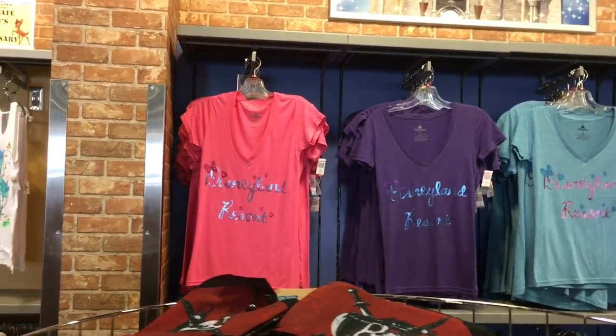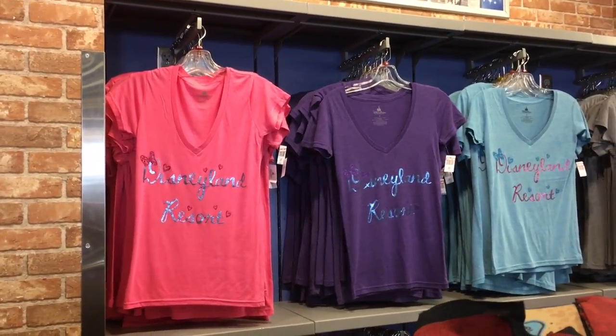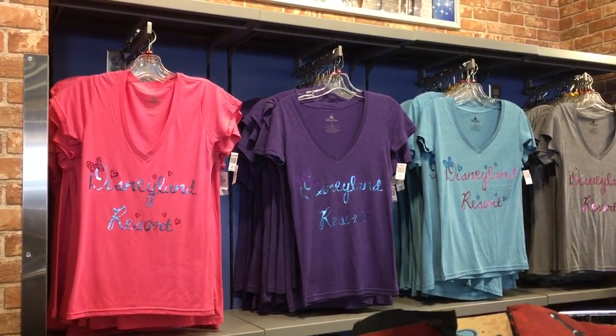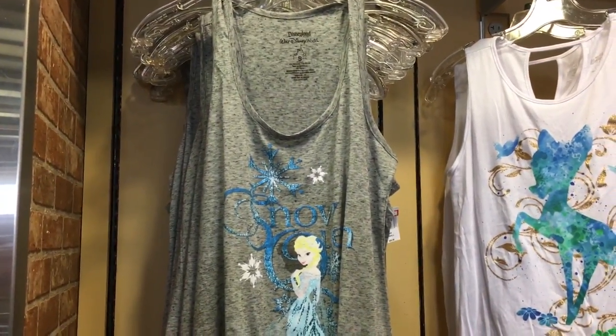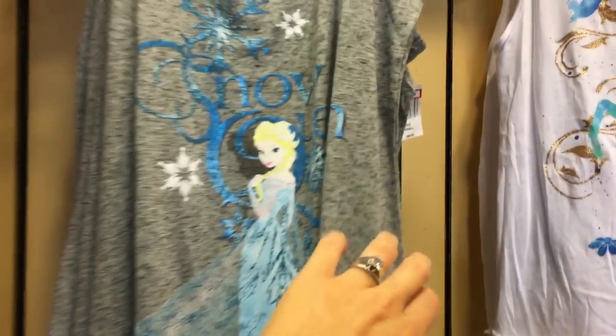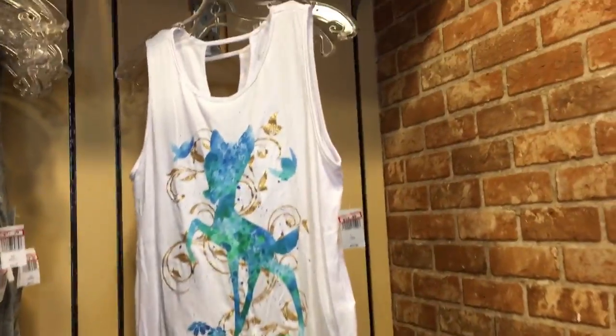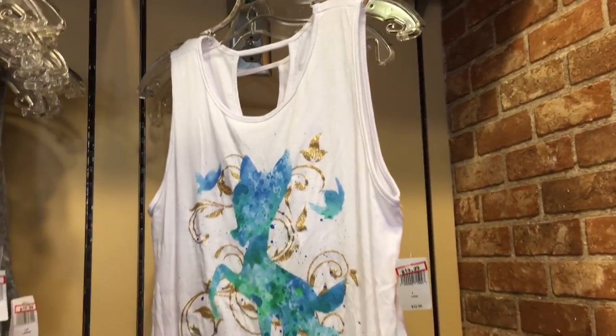They actually have some Disneyland t-shirts over here, which is kind of funny since we're at Disney World, but that's okay — still cute. Here is a Frozen tank top, this is really cute — I actually have this one, I bought it at the other outlet — only $12.99. And then a Bambi tank top, and it's only $14.99.